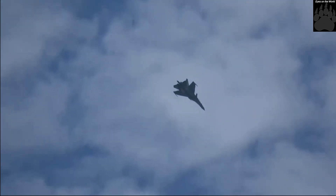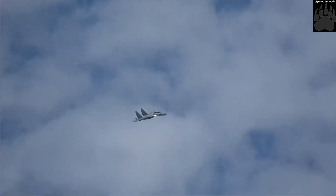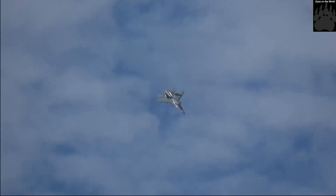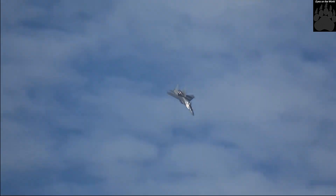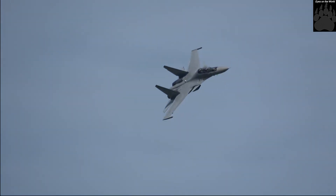The maximum range of this aircraft is 3,000 km. Combat range is 1,500 km. Maximum speed is 2,100 km/h. It has a maximum take-off weight of 34,500 kg and a combat load of 8,000 kg. Service ceiling is 17,000 m.